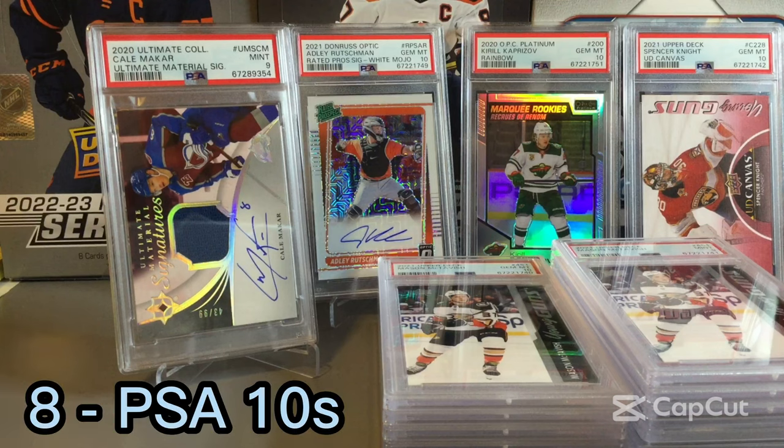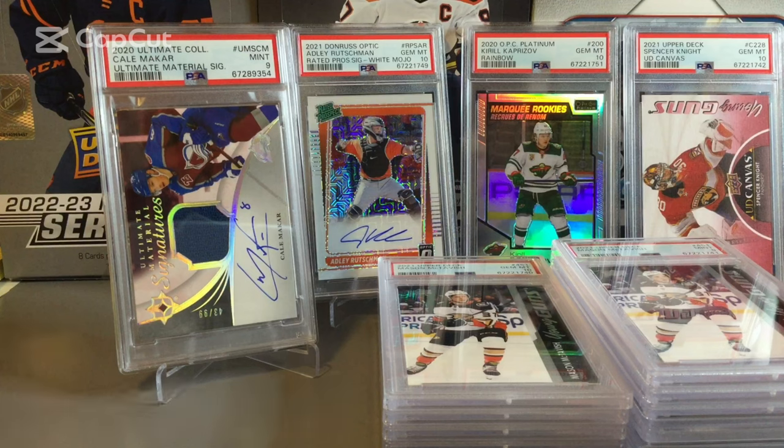Overall I thought it was a pretty solid grading reveal. We got 8 10s out of the 17 cards, so about a 47% Gem Mint rate. That's not bad, especially since a few of them I wasn't expecting 9s or 10s on — with the thicker stock autograph cards and condition-sensitive cards. Thanks for watching today's PSA grading reveal. Please like and subscribe if you haven't done so already.